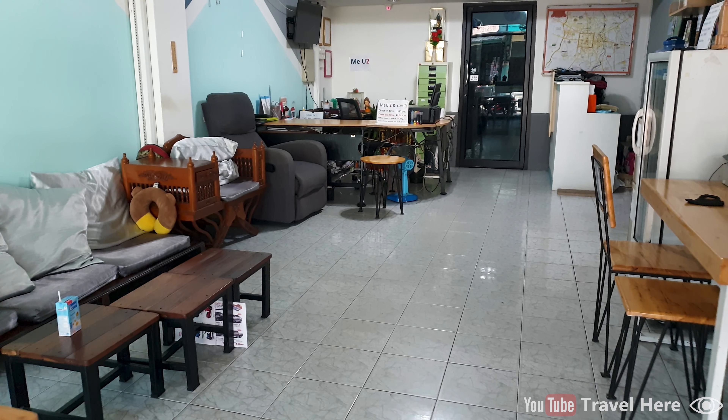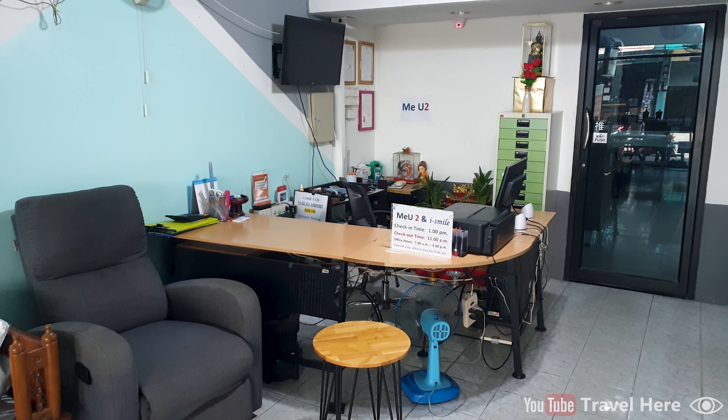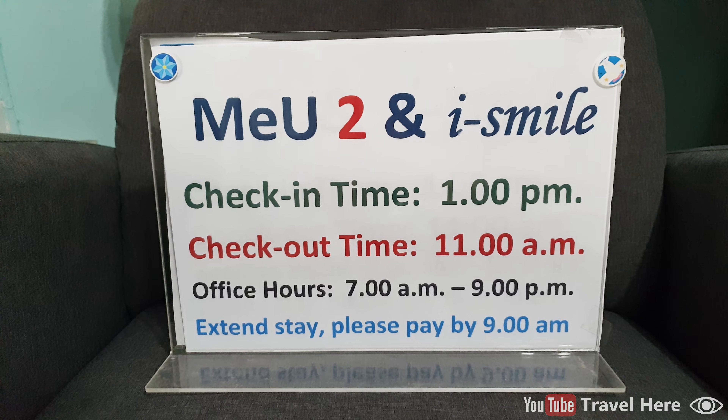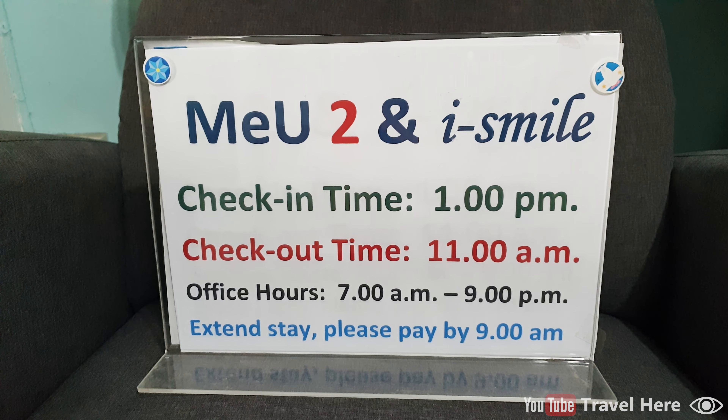Then we enter the lobby — a nice lounge chair and the reception. Check-in time is 11 o'clock and check-out time is 1 o'clock. The reception is sleeping at night, so there is no 24/7 reception, but in case you really need something, you can always call the reception by phone.